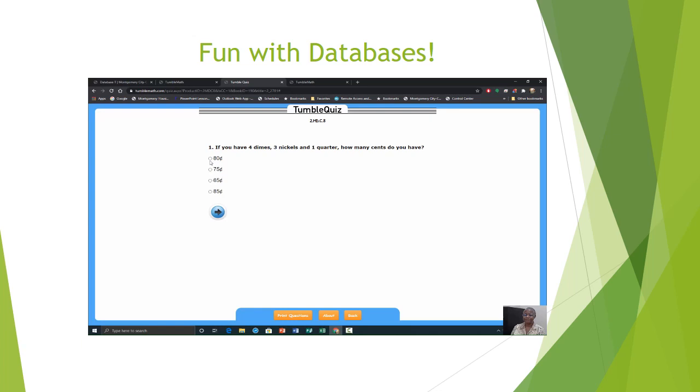Nicole has 2 quarters, 2 dimes, and 1 nickel. She wants to buy gum that costs 50 cents — how much change would Nicole have left? If you have 4 nickels, 2 dimes, and 5 pennies, how many cents do you have? Tyler's sister wants to buy Tyler a ball for his birthday that costs $24. She has 4 five-dollar bills — does she have enough money? Very good — Shen Yun hit 5 out of 5 again.